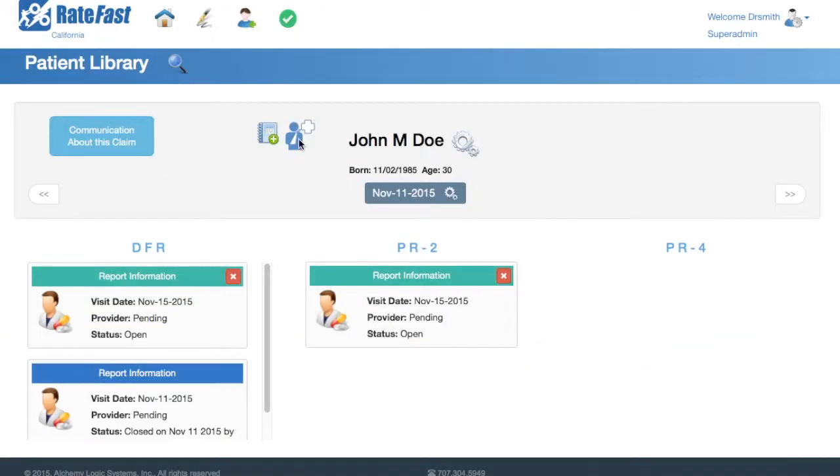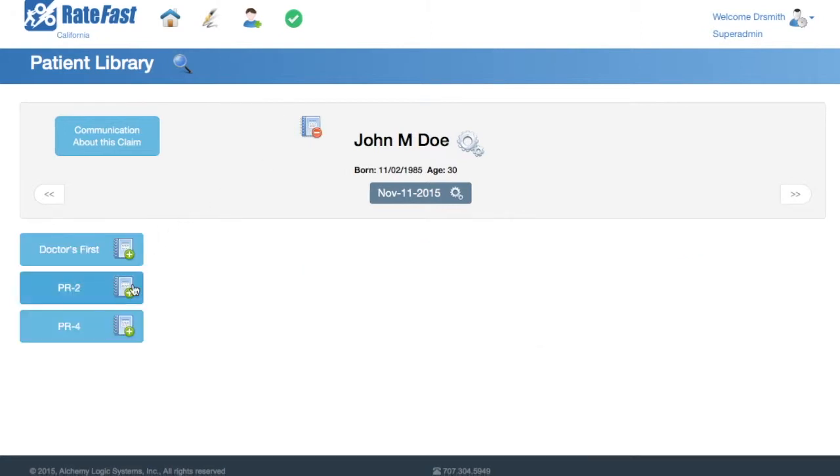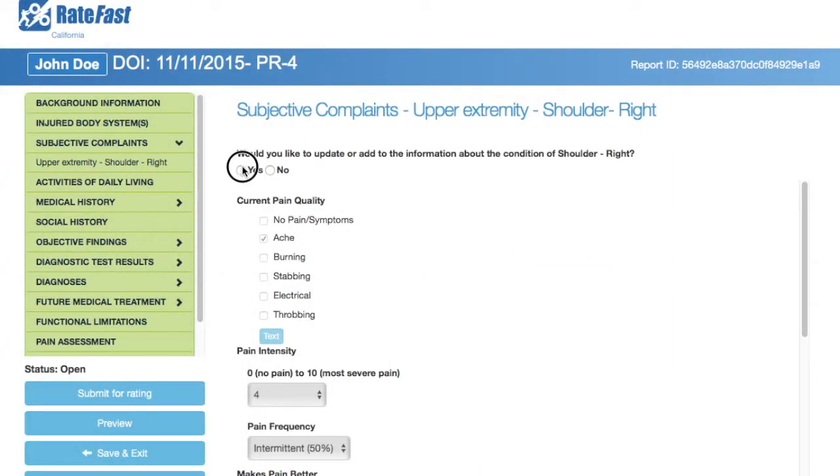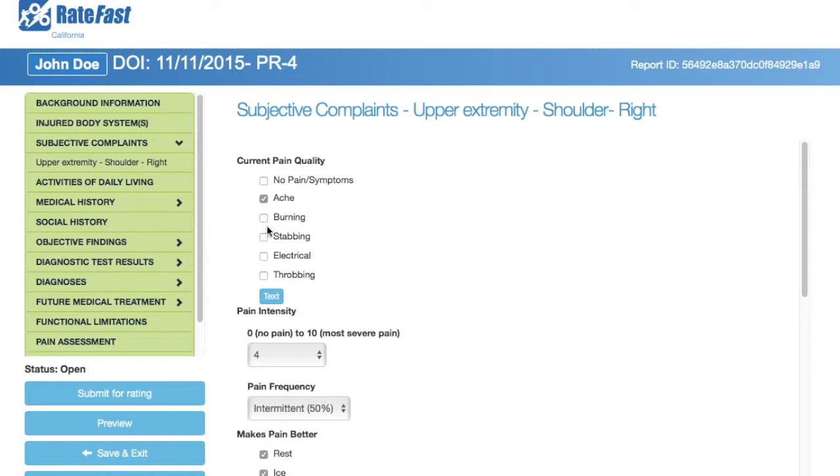RateFast software allows everyone to be an expert report writer. When you write a PR4, RateFast automatically imports critical information from the most recent report in order to save you time and ensure accuracy.